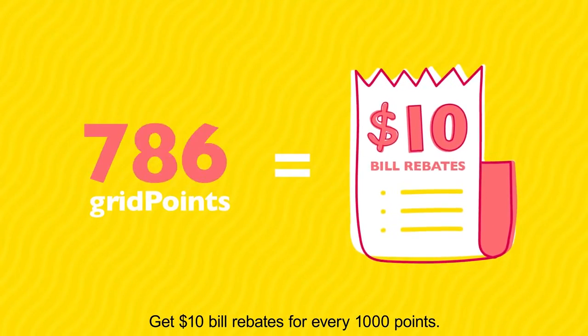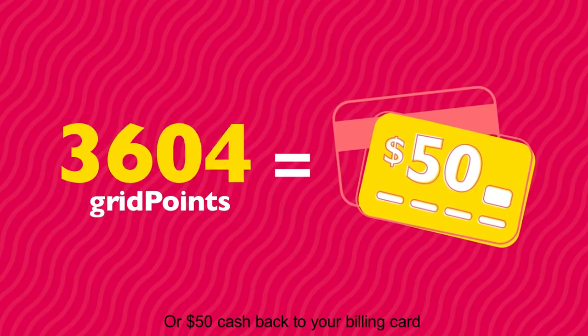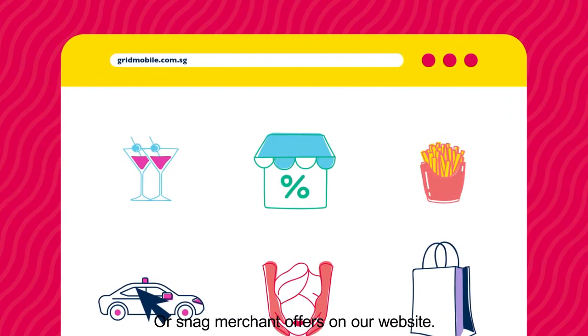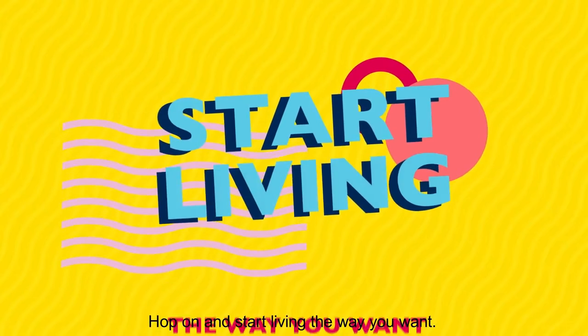Get $10 bill rebates for every 1,000 points, or $50 cashback to your billing card with every 5,000 points. Or snag merchant offers on our website. Hop on and start living the way you want.